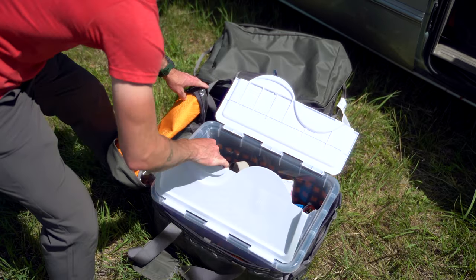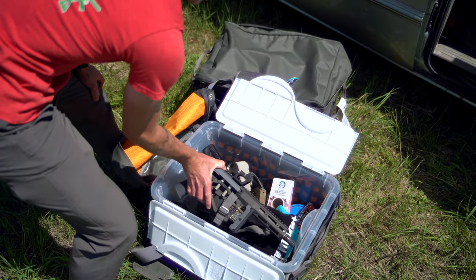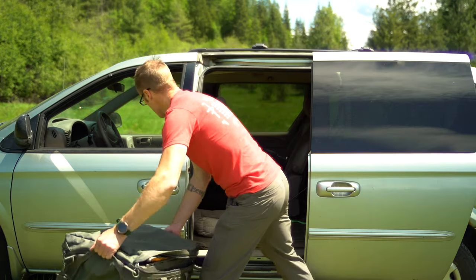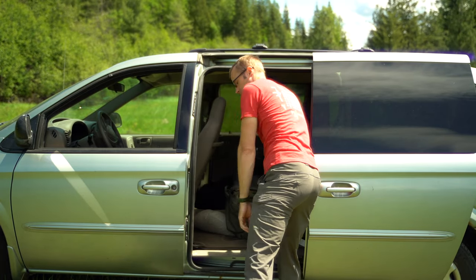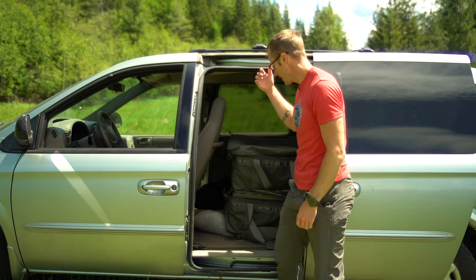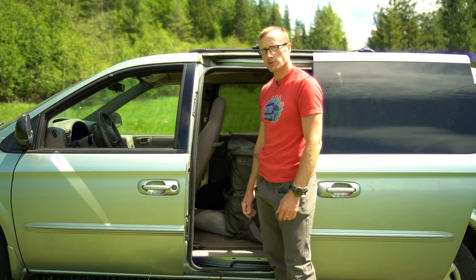Two different kinds of 12-gallon totes and more things for adventures. When you're all packed up, just grab the totes, throw them in, and you're on the road. I will say sometimes I zip them up, sometimes I don't.